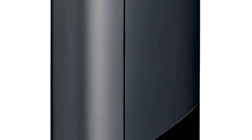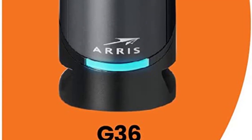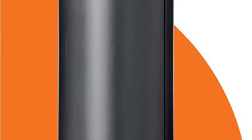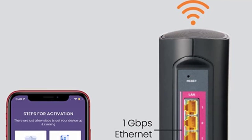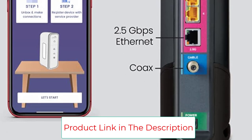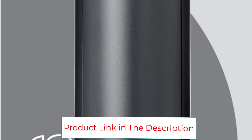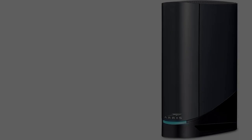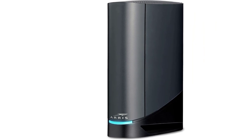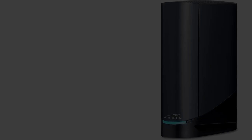The modem is capable of combined download speeds of up to 6.5 gigabits per second. It supports plans of up to 1.2 gigabits per second for Xfinity subscribers, and up to 1 gigabit per second for Cox or Spectrum subscribers. The ARRIS Surfboard G36 delivers Wi-Fi speeds of up to 3,000 megabits per second, suitable for gaming, streaming, and working without worrying about lag.